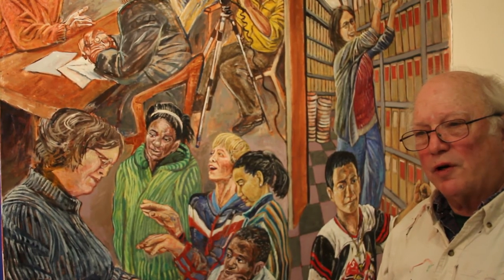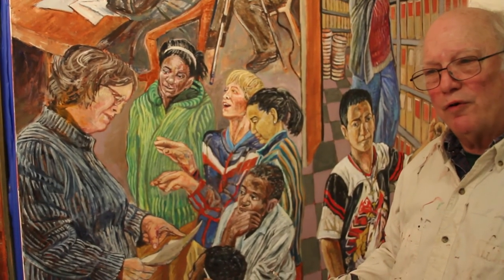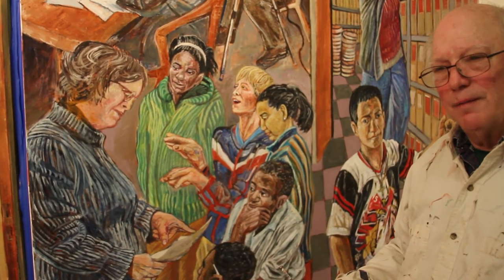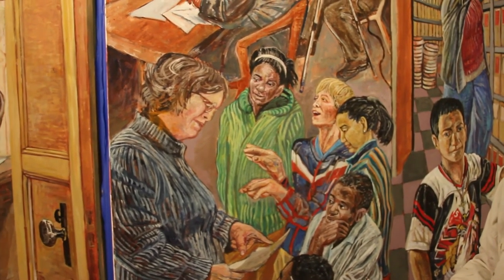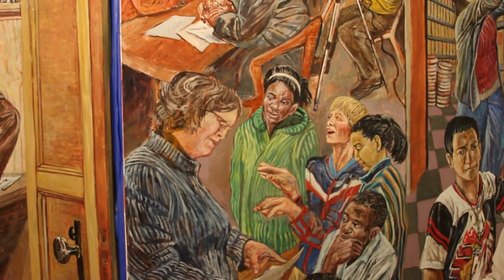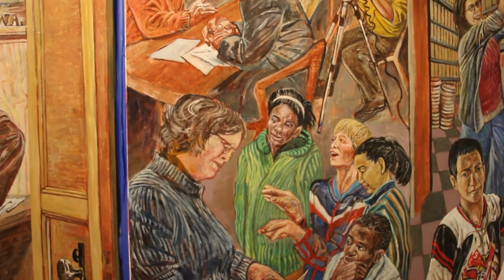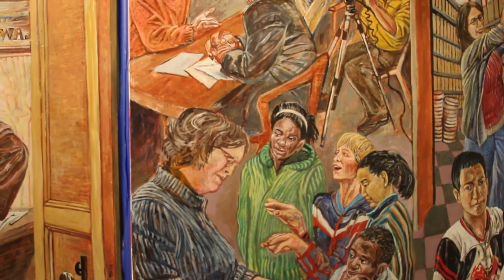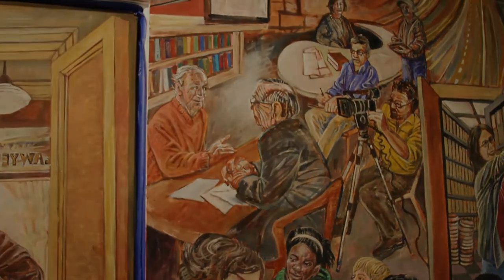Matisse says you start on a white canvas and you put a red, and that talks to the white canvas — he's painting a wardrobe, he said. Then you put a blue down and that talks to the white and the red, and then you put another color. So you're building with color from the beginning. But that's not the method I use here — but that's okay, isn't it?